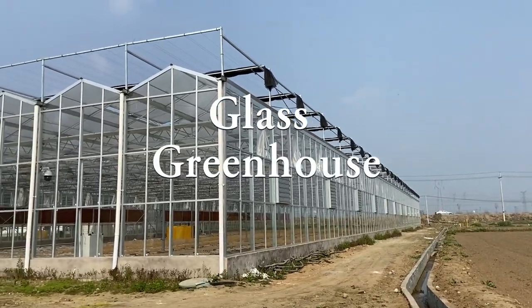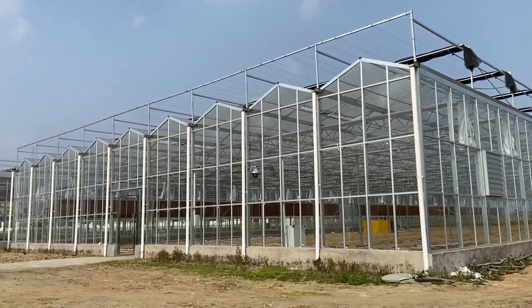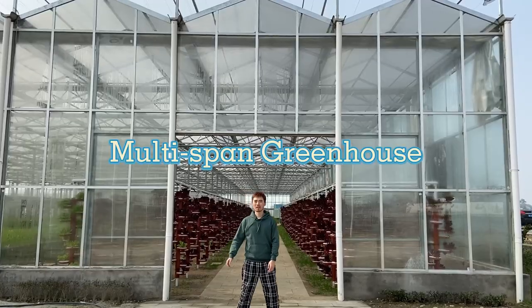Our glass venlo greenhouses are constructed to hold firm and protect against extreme weather conditions, making them an adaptable and ideal choice for any regional climate.